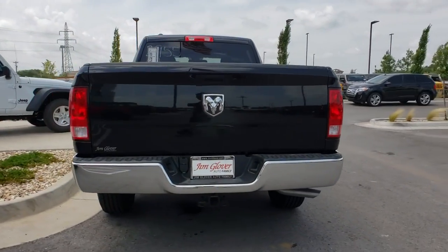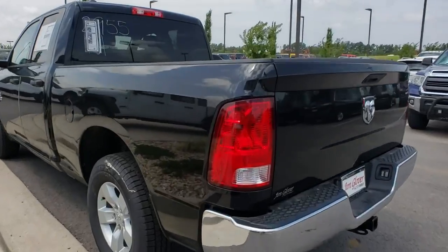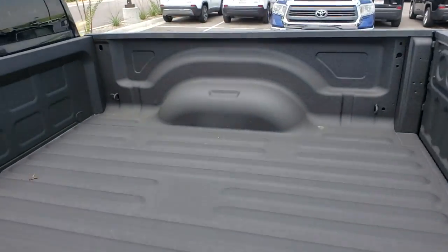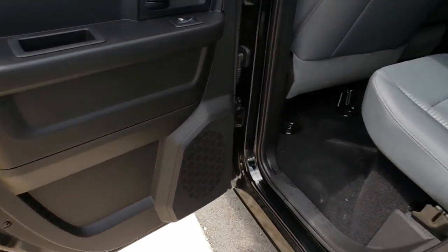This vehicle has less than 100 miles. Here are some of this vehicle's great options: power passenger seat, traction control, navigation system, leather-wrapped steering wheel, dual airbags, and power steering.